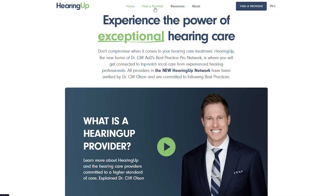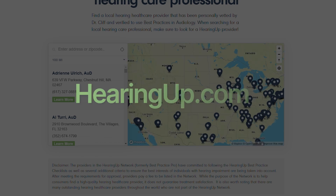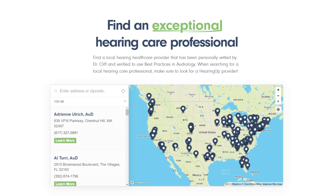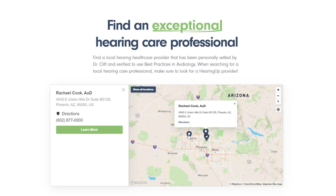Having a hearing care professional who follows comprehensive best practices means that you will receive the maximum amount of benefit out of your hearing aid treatment. But estimates suggest that very few hearing healthcare providers actually follow comprehensive best practice guidelines, which means it can be pretty tricky to find one that does. This is why Dr. Cliff Olson created the Hearing Up Provider Network. For a list of providers near you, head over to hearingup.com and click on the Find a Provider tab. Every provider in the network has been personally vetted and is committed to following comprehensive audiologic best practices.